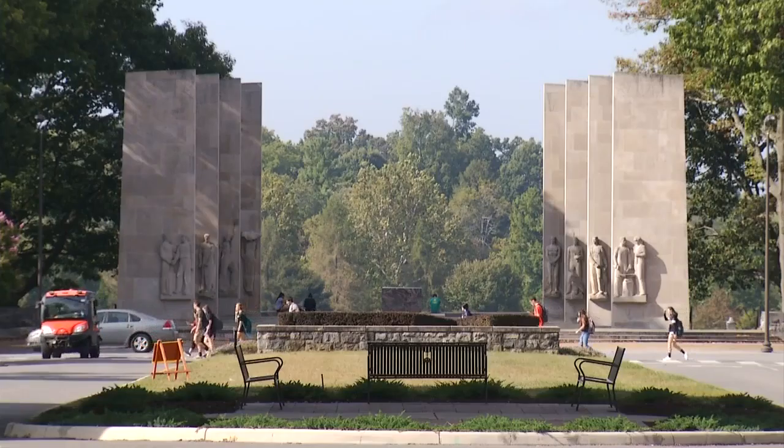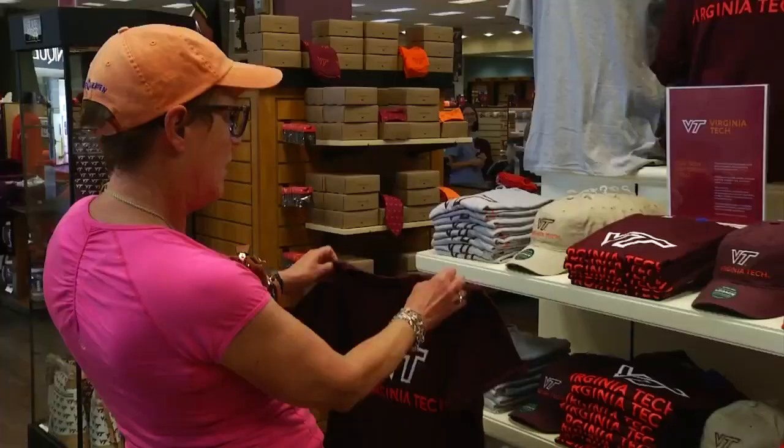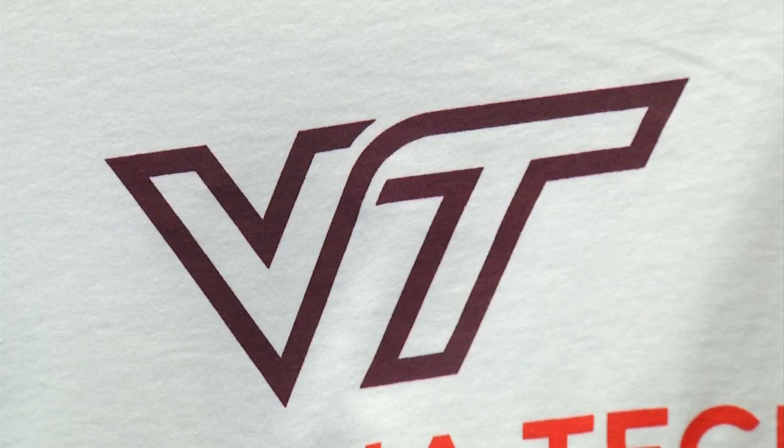Now this logo, based on these pylons, along with the tagline 'invent the future,' will be retired, ushering in a new era in Hokie Nation. In Blacksburg, Jessica Jewell, WSLS 10.